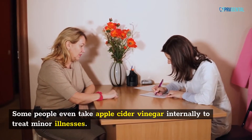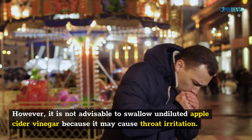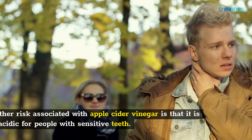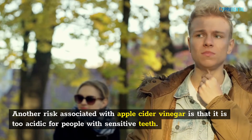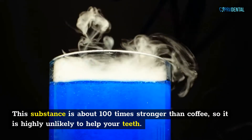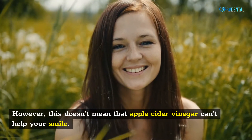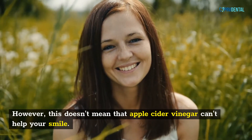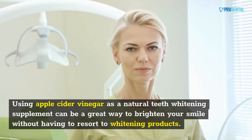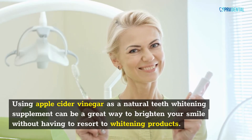Some people even take apple cider vinegar internally to treat minor illnesses. However, it is not advisable to swallow undiluted apple cider vinegar because it may cause throat irritation. Another risk is that it is too acidic for people with sensitive teeth — about 100 times stronger than coffee. However, it can be mixed with baking soda or water to use as a mouthwash or paste, making it a way to brighten your smile without resorting to conventional whitening products.